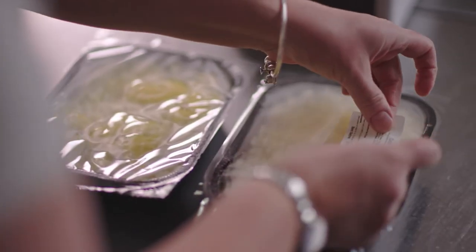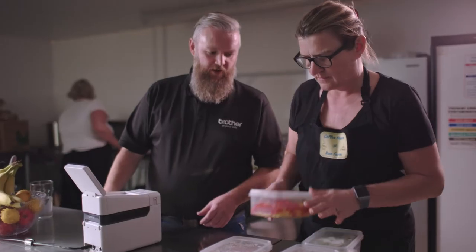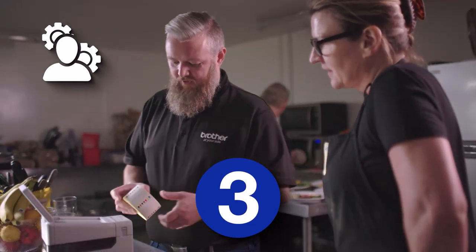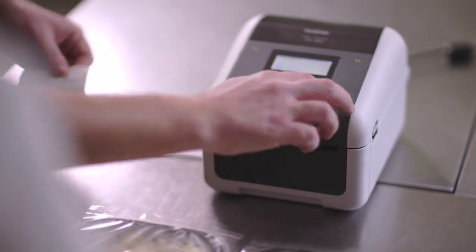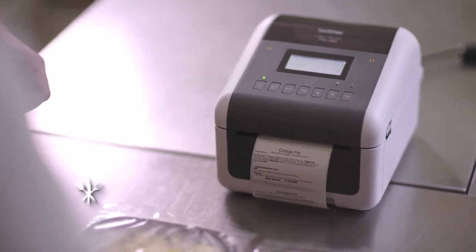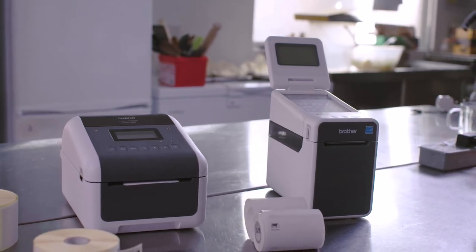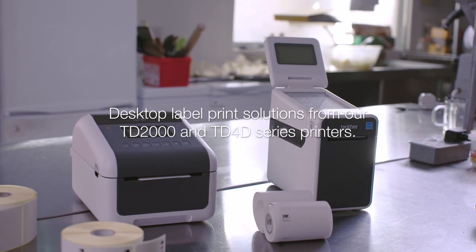It's easily upgradable, with accessories to optimize efficiency. You'll also receive our on-site technical support and free 3-year return-to-base warranty. With Brother's Direct Thermal TD2 and TD4D series, simplify and speed up your food hygiene and safety procedures. Easily print from one label roll from a compact and user-friendly device, and free up valuable kitchen space.